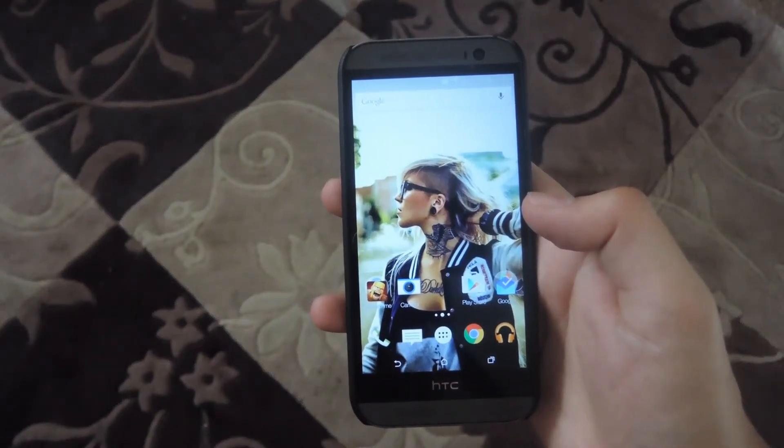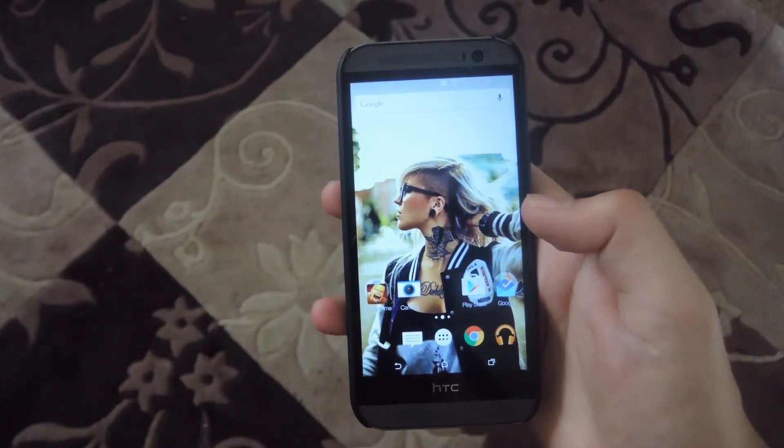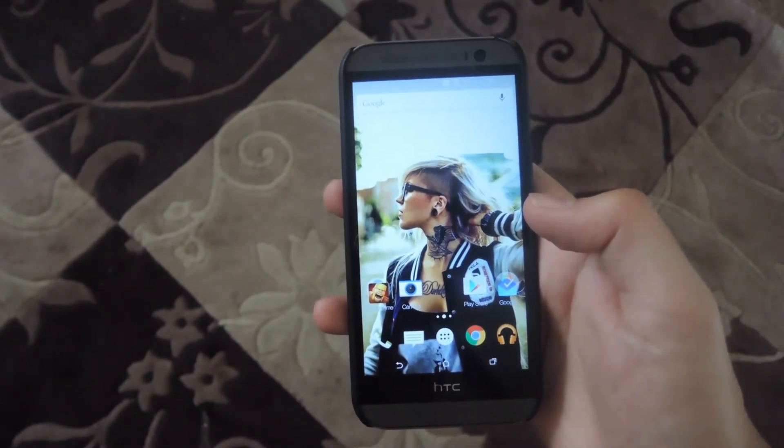Hey, what's up guys? It's Andrew and today I'm going to be showing you how to install Corgi for Feedly on your HTC One. What this is, is a lock screen replacement that ties in directly to the Feedly RSS feed service, and you can pretty much just access top news stories directly from your lock screen.